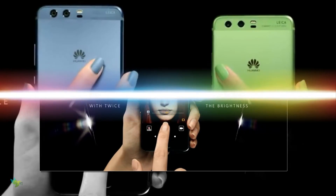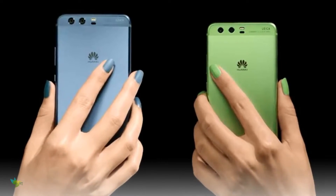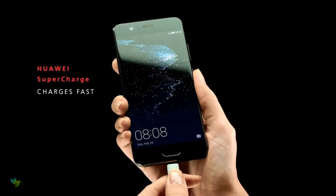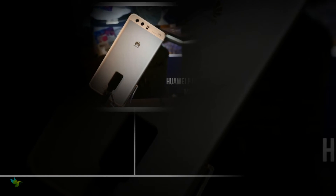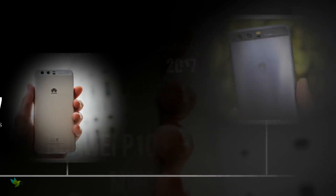The P10 Plus gets a massive 3,750 mAh battery with support for Huawei Supercharge technology — a low-voltage, low-temperature fast charging solution with real-time voltage, current, and temperature monitoring. The Huawei P10 Plus release date is March 31, 2017.